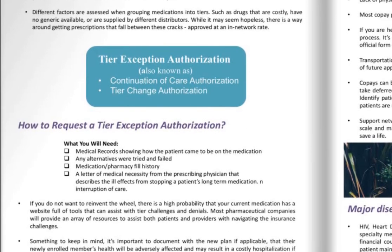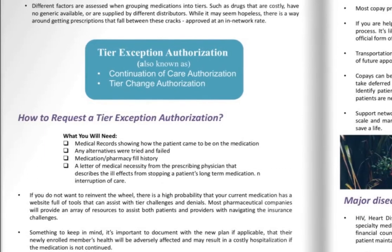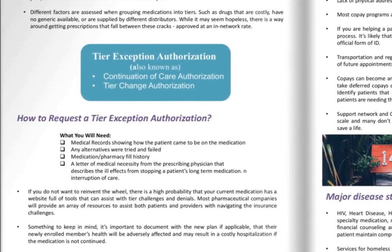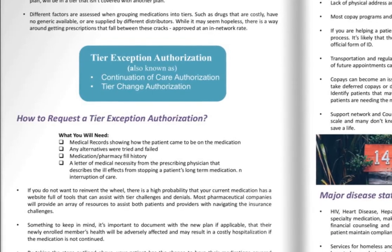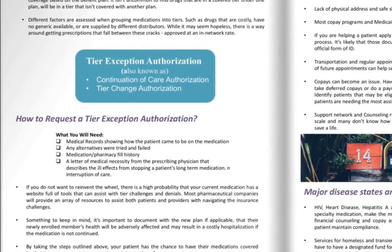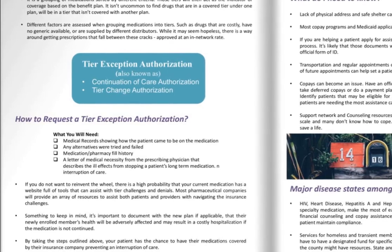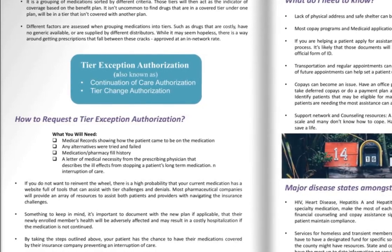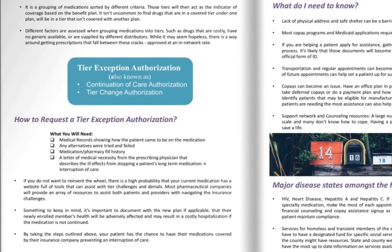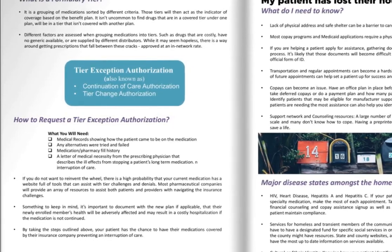Some things to keep in mind — it's important to document with the new plan. A lot of times with medication trial and failures, people forget to include any acute medications given, steroids, and over-the-counter medications, which are really prevalent in some specialties. Making sure that is well documented in the patient's chart and medical history is important. Sometimes payers don't even have this in their requirements for trial and failure, so try to give the payer more information rather than less. Really what we're trying to do is make sure there's no hospitalization or discontinuation of medication that the patient has been on, and by taking those steps there's a better chance to have those medications covered.